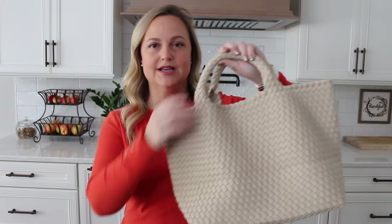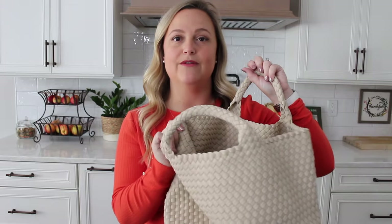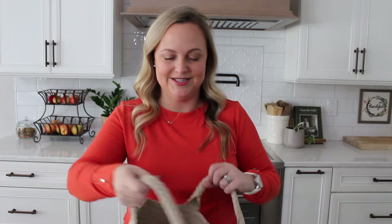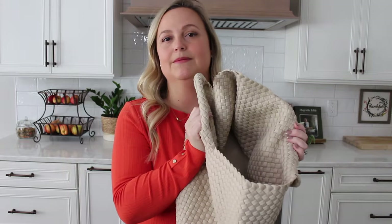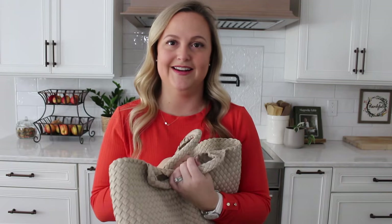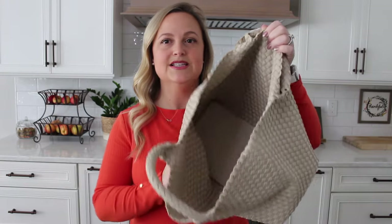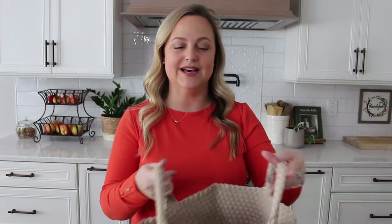It does not have the option for a crossbody strap. The medium and the large size are just an open-type tote, whereas the smaller one, which I'll show you in a second, does have an optional crossbody strap. So that may or may not be something that's important to you. These totes also do not have a zipper closure at the top, so they are big, open bucket totes. I personally love that — you guys know I don't zip any of my bags. It doesn't bother me whatsoever that they don't have a zipper.